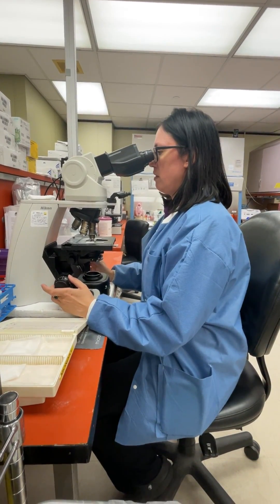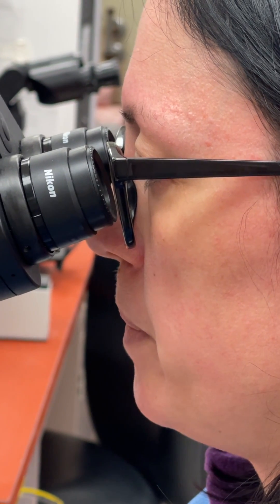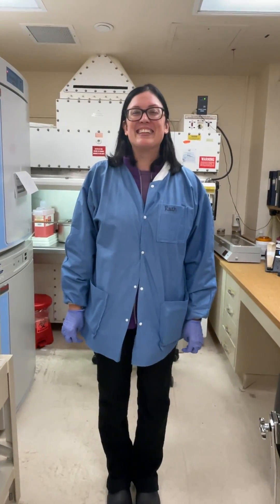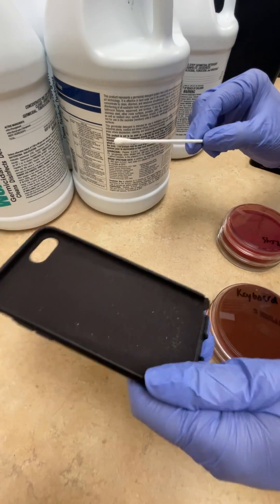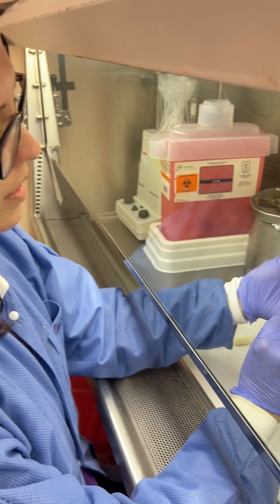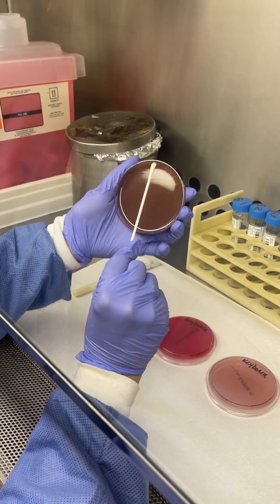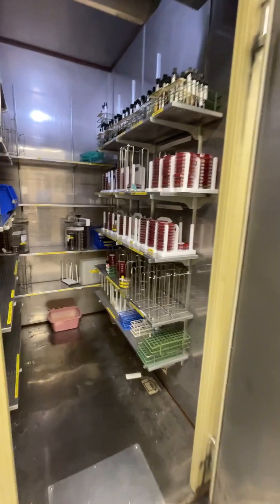You ever wonder what kind of germs are living on your everyday items? This is Rachel, a microbiologist and self-professed lab nerd. She doesn't get out much. We brought her a computer keyboard, a phone case, and some car keys. She swabbed them, transferred the invisible bacteria onto these plates, and locked them away in this incubator, which keeps them at 98 degrees — the same temperature as your body.